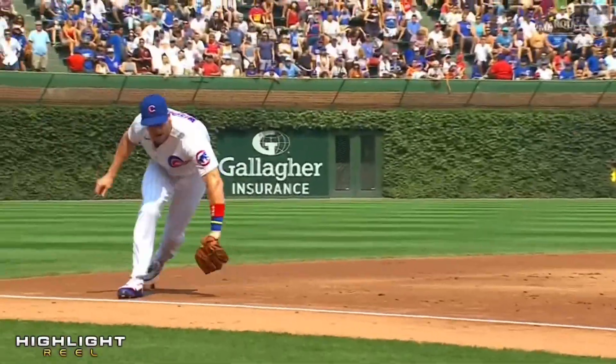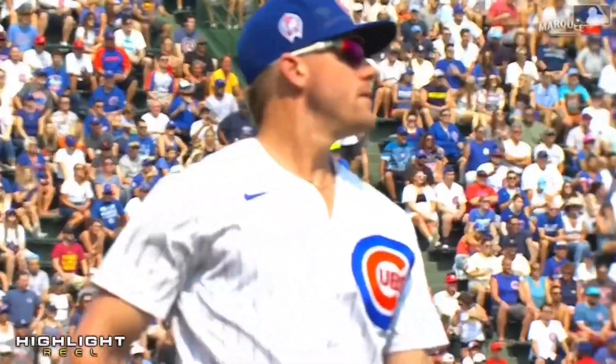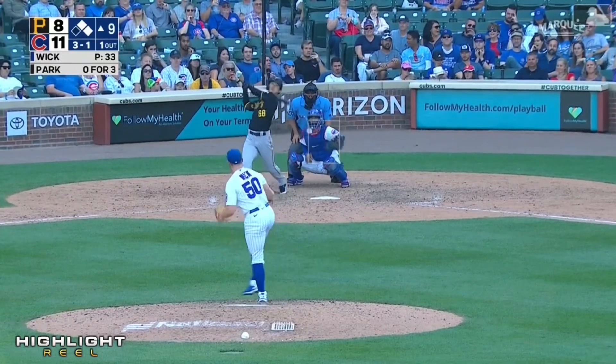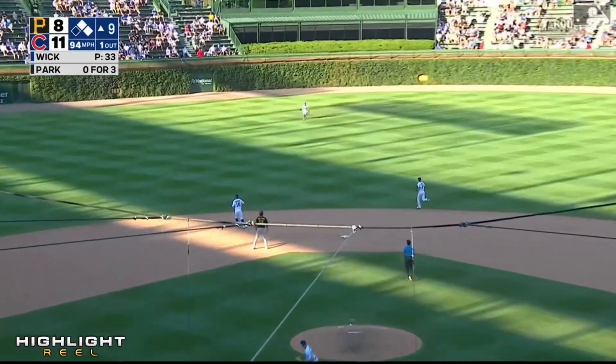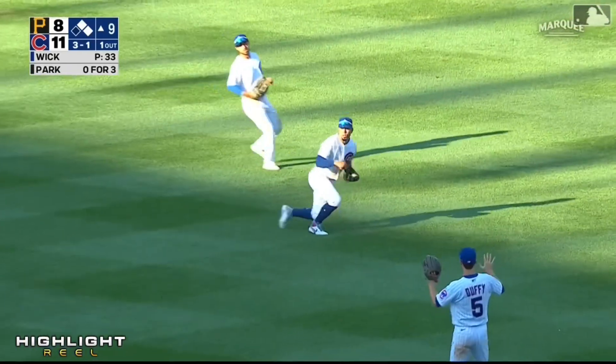Well, Patrick Wisdom — when you look at the tools, we talk about the power. Ortega first went back, now coming in and makes the grab.